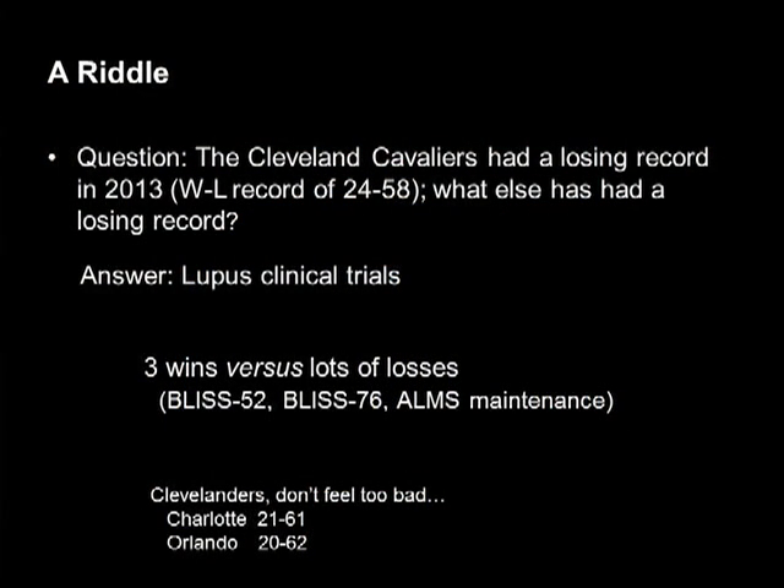Here's a question to wake you up. The Cleveland Cavaliers had a losing record — they were 24 and 58. What else has had a losing record? Lupus clinical trials. We've had three wins: the two pivotal phase three trials for belimumab and then the OMS maintenance trial. So a little bit more on this later.